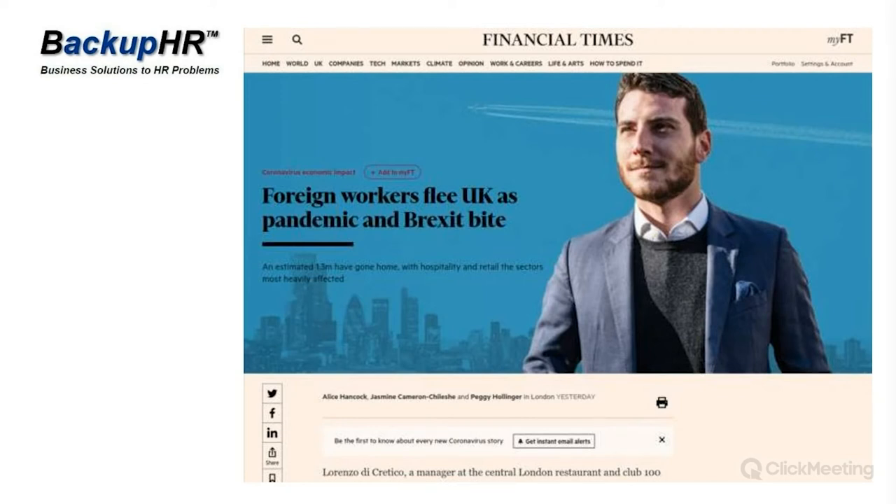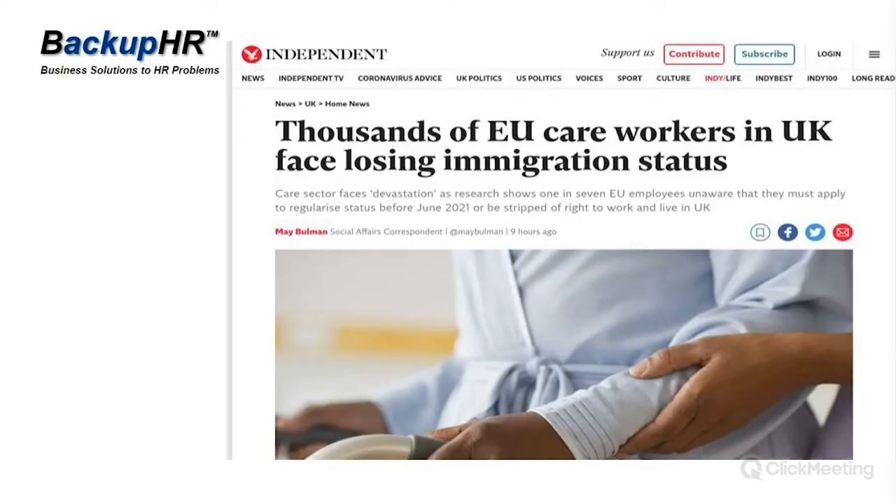The Financial Times reported that an estimated 1.3 million foreign workers have gone home, with hospitality and retail sectors being the most heavily affected — workers are fleeing the UK. They've also highlighted that thousands of EU care workers in the UK still haven't registered for pre-settled status, even though they may have been living here for some time. It's estimated about 20–25% haven't registered, but they do have until the end of June to do so.